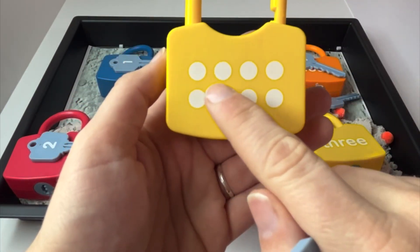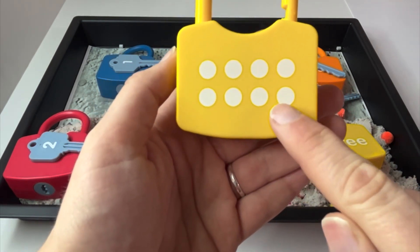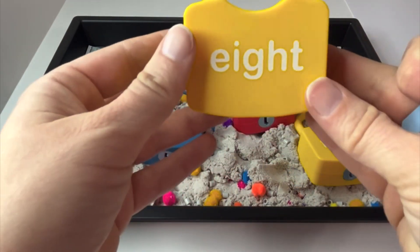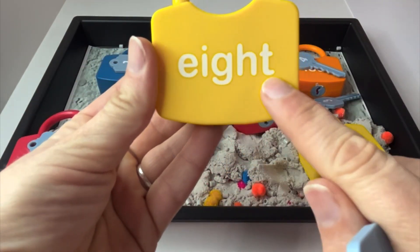One, two, three, four, five, six, seven, eight. And here is the word eight. Read it with me. Eight.